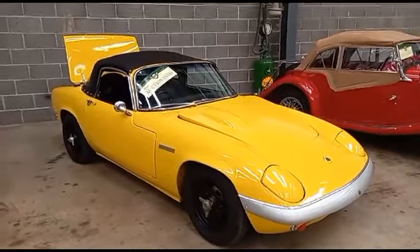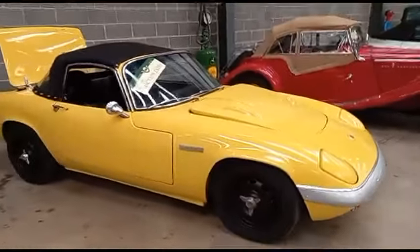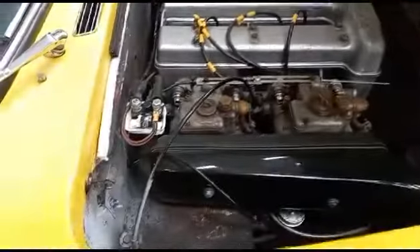Right then guys, here we go — little Lotus Elan, drove in last week. Locally owned, down Scarborough way, used on high days and holidays, and he's fancying a bit of a change.